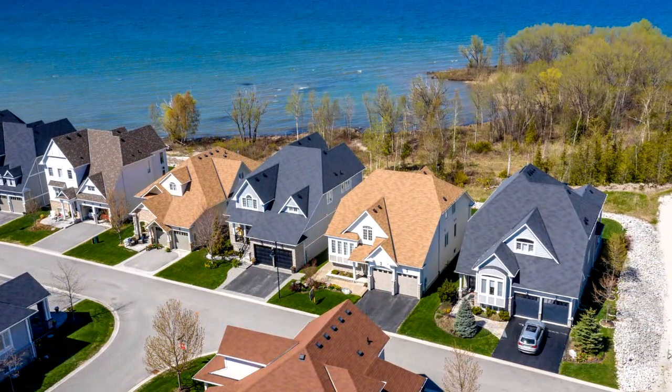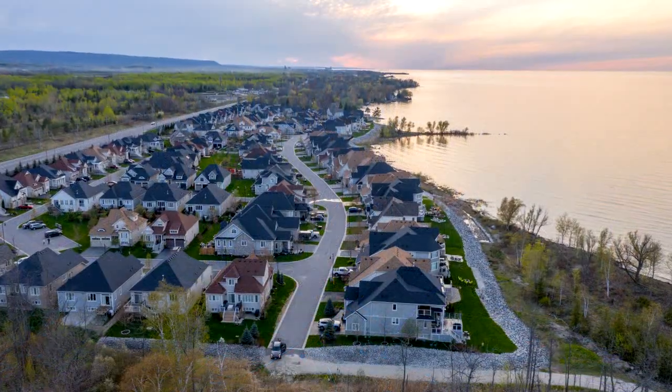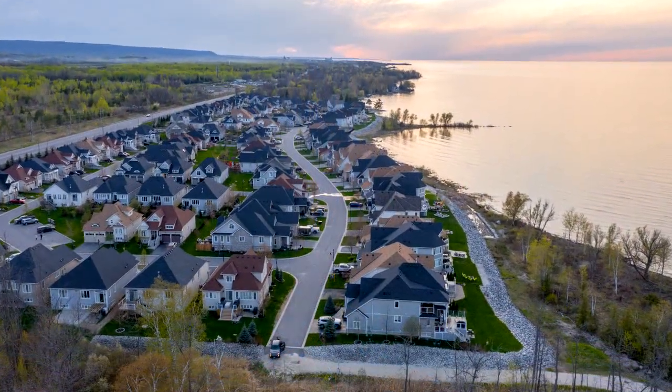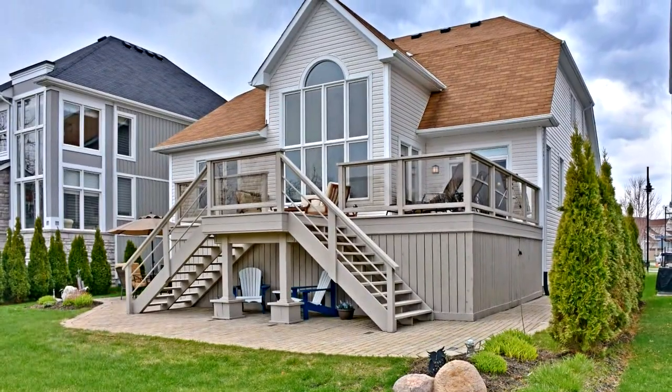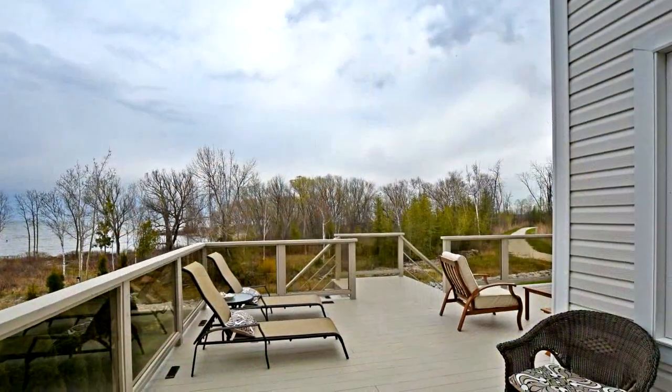This bright and meticulously maintained bungalow loft is located in the serene community of Blue Water on the Bay, and offers the convenience of one floor living with an open concept layout and cathedral ceilings.